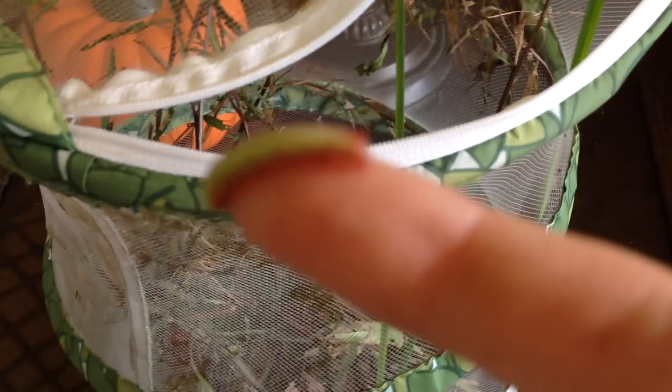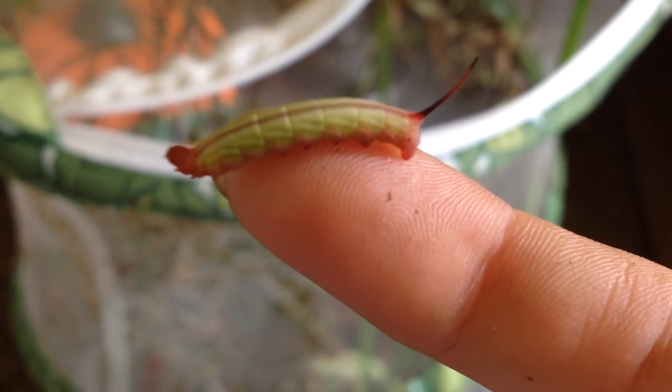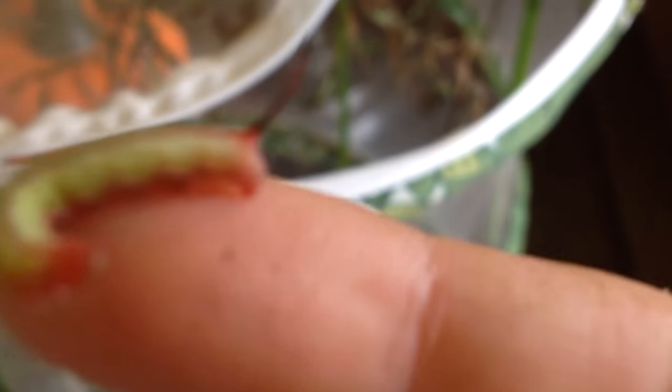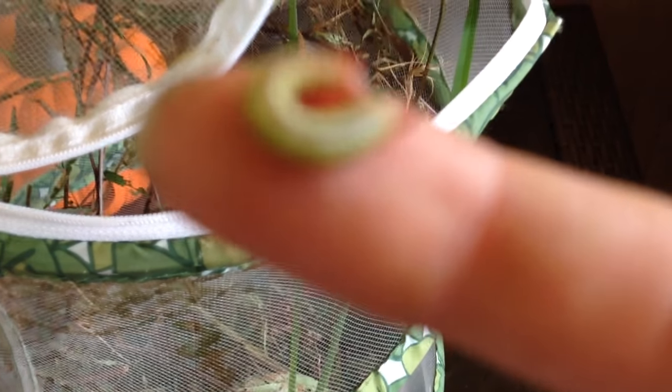Now here's the last type of caterpillar that I found. This one has the horn to scare predators away, just like the brown one. So maybe this one changes color to look like the brown one when it's older, but I don't really know.